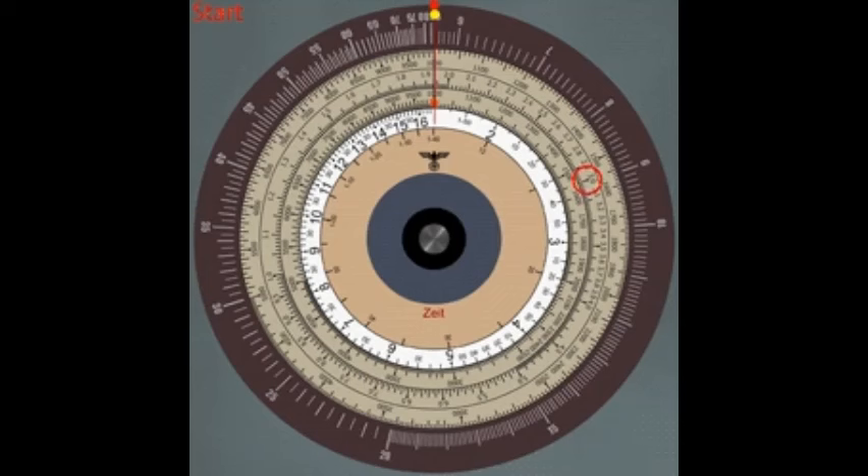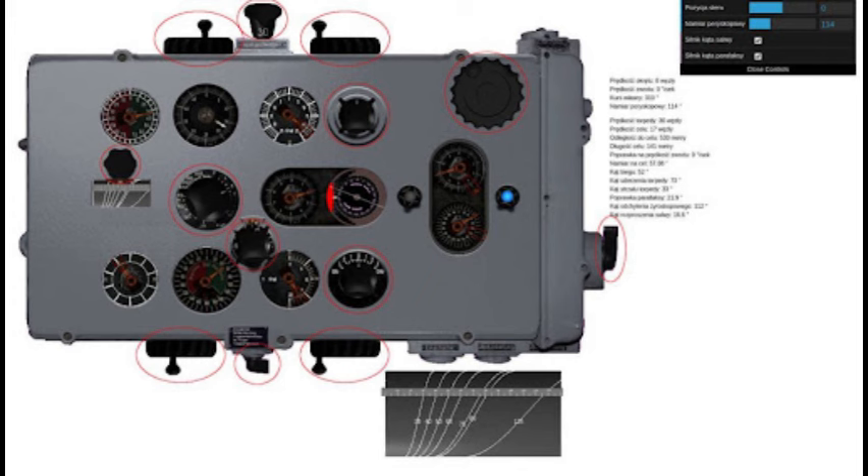After determining the target course parameters — the speed and angle on the bow — the torpedo deflection angle was calculated by means of the torpedo calculating disc or the torpedo calculator. The deflection angle was the angle between the torpedo course and target bearing line at the moment of torpedo launch.